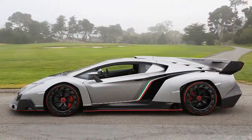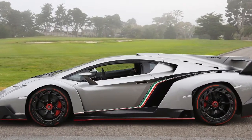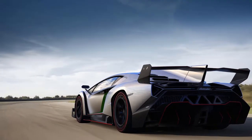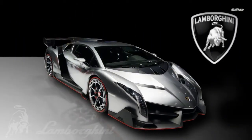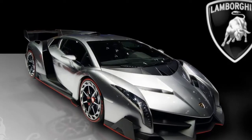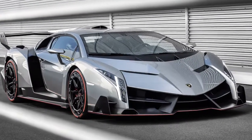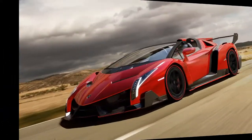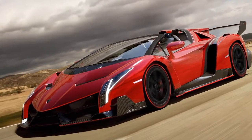Its design is consistently focused on optimum aerodynamics and cornering stability, giving the Veneno the real dynamic experience of a racing prototype, yet it is fully homologated for the road. With a maximum output of 552 kilowatts — 750 horsepower — the Lamborghini Veneno accelerates from 0 to 100 kilometers per hour in just 2.8 seconds, and the top speed for this street-legal racing car stands at 355 kilometers per hour.